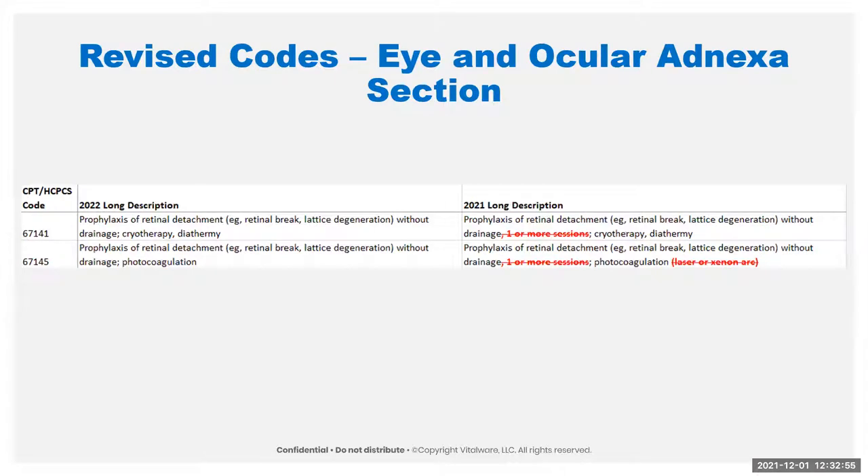We have two codes revised in the eye and ocular section — not a big deal. We just removed the wording 'one or more sessions,' which was kind of unnecessary. Also on one of the codes, they removed the reference to 'laser or xenon arc' — that's just to not limit the code anymore. If it's photocoagulation, it's this code, regardless of whether it's specifically laser or xenon arc. This just allows more methodologies in the future.